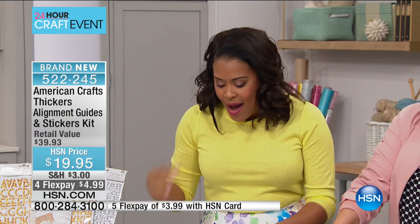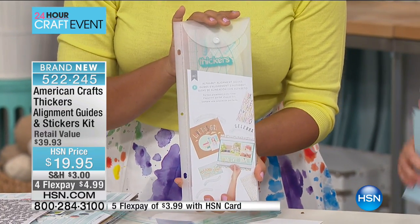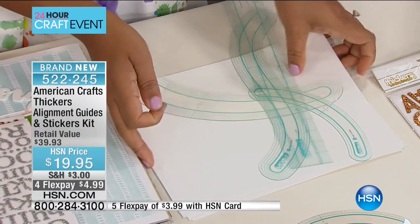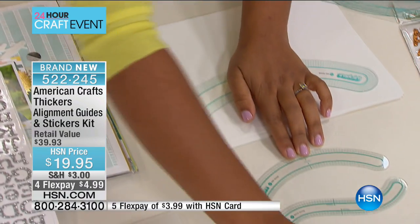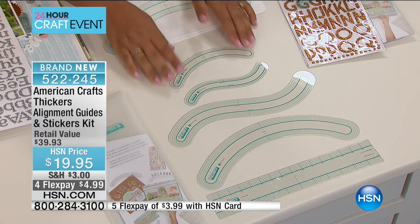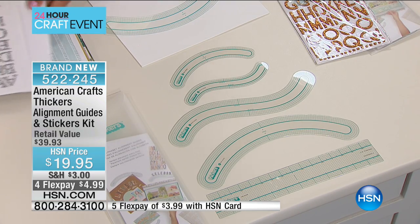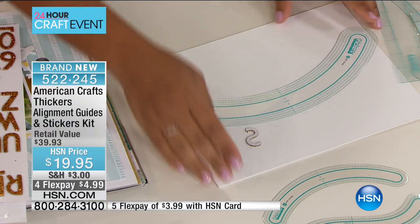I want to introduce you to the Thickers Alignment Guide — this is what you're going to get when you get this home. A lot of you are really excited because the Thickers Alignment Guide will allow you to take your alphabet stickers and get them not only in a straight line, but a perfect curved line, a perfect waved line. You have the choice of several different guides: the curved, the wave, and in small and large sizes, so whether you're doing a large layout or a small card, you can get those stickers aligned perfectly.